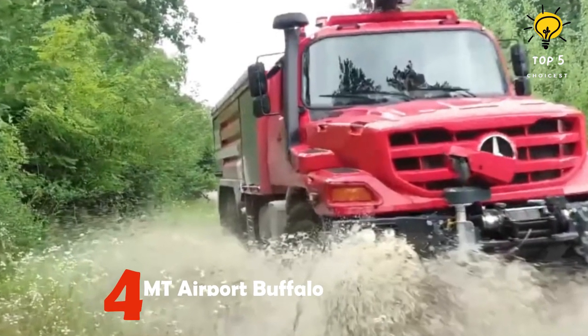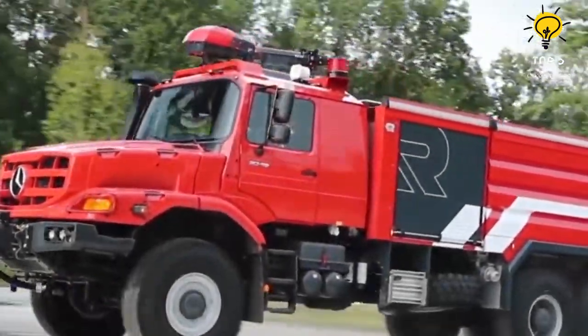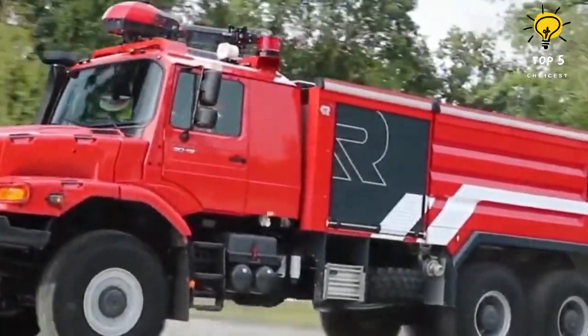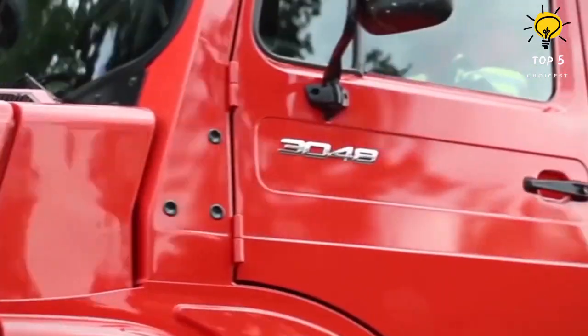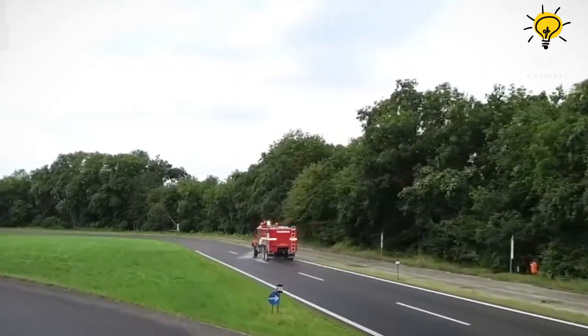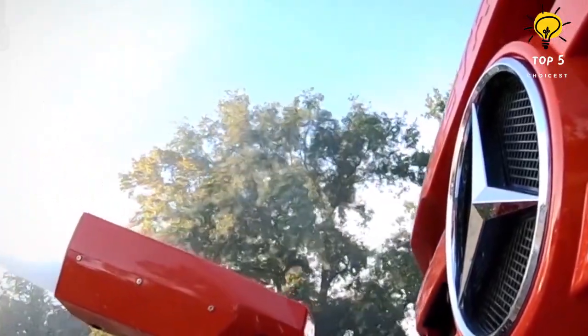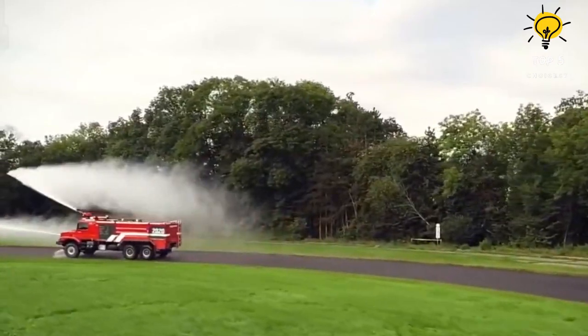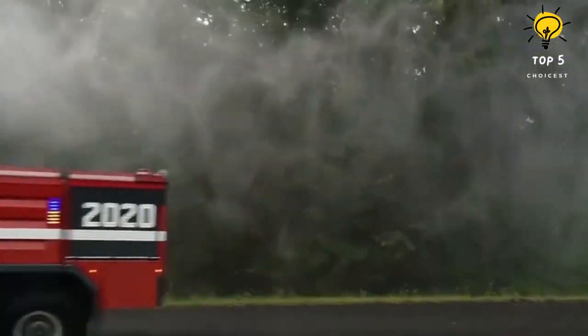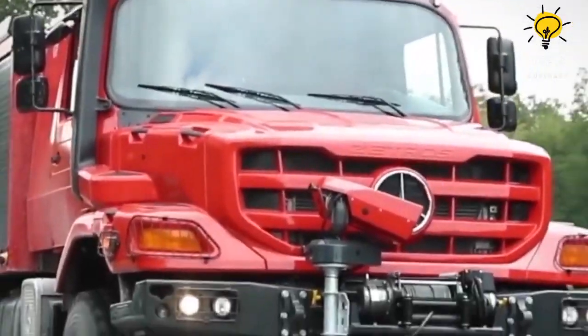Number four: MT Airport Buffalo. This is a specialized truck designed for airport firefighting, constructed in Austria on a Mercedes-Benz Zetros 3348 truck chassis with a modular design. The truck measures six by six and is 33 feet in length, weighing 64,000 pounds. Its primary purpose is to quickly and effectively extinguish airport fires.